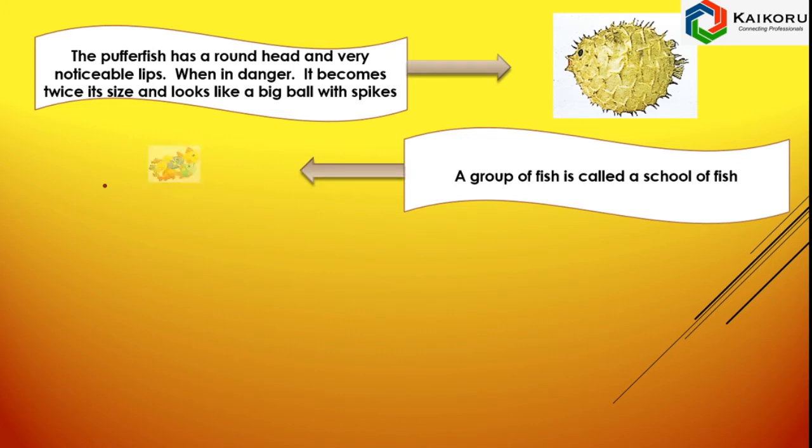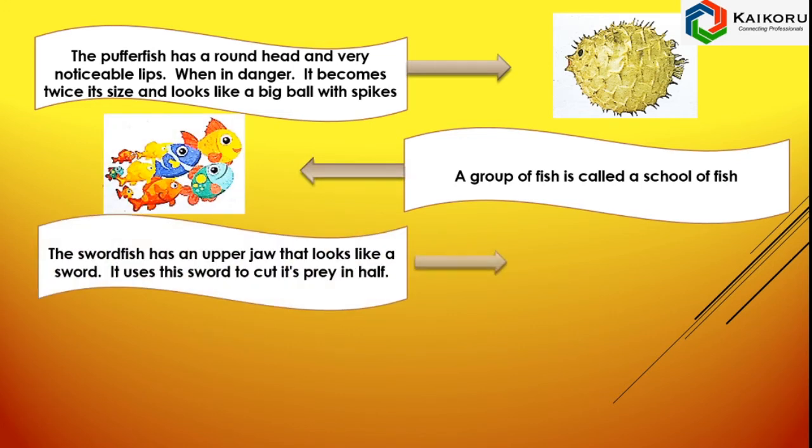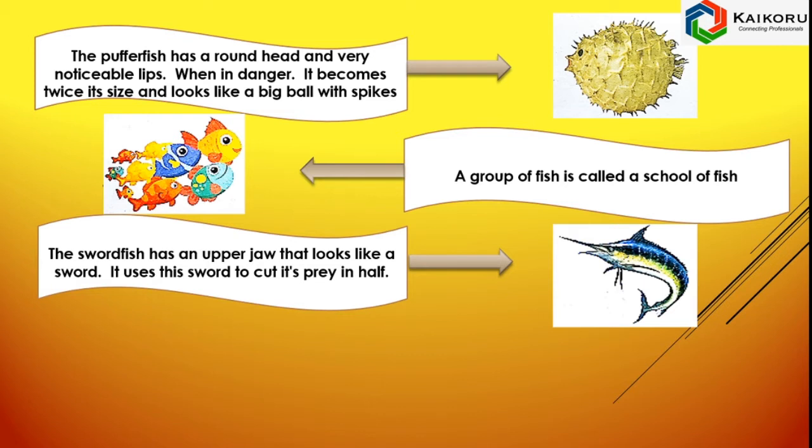A group of fish is called a school of fish. The Swordfish has an upper jaw that looks like a sword. It uses its sword to cut its prey into half.